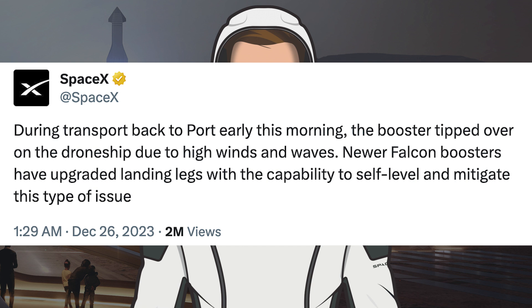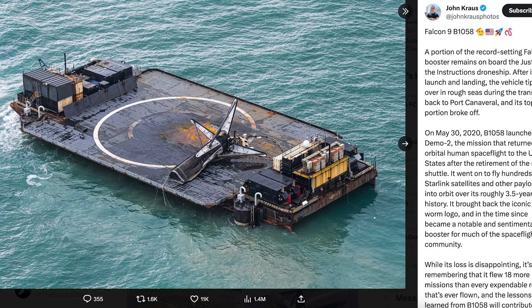Then the next post has some unfortunate news about the booster. During transport back to port early this morning, the booster tipped over on the drone ship due to high winds and waves. Newer Falcon boosters have upgraded landing legs with the capability to self-level and mitigate this type of issue. John Krause got some shots of the booster, or at least what remains on the drone ship, and it's a real shame that this booster was lost.